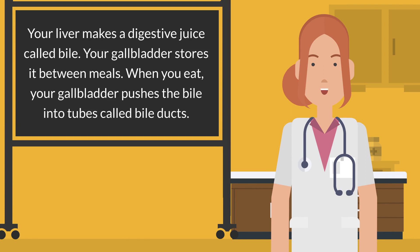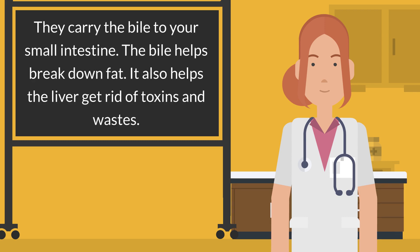Your liver makes a digestive juice called bile. Your gallbladder stores it between meals. When you eat, your gallbladder pushes the bile into tubes called bile ducts. They carry the bile to your small intestine. The bile helps break down fat.